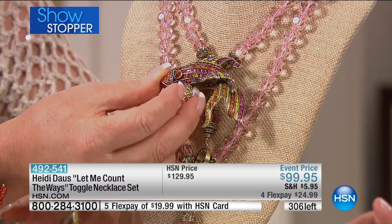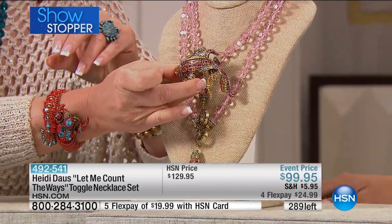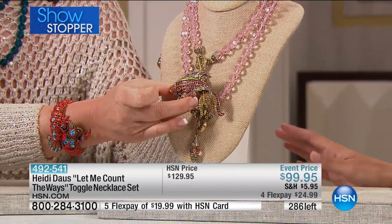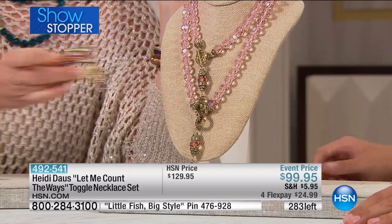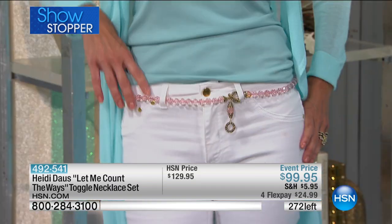There are 250 people in line and some are ordering two at a time — this is your rare chance. If Heidi could have built a thousand of these, we would have made it happen. This is a one and only chance: stunning and fun and airy and easy. It fits every single person; you don't have to worry. When you put both together you get that long, generous look.